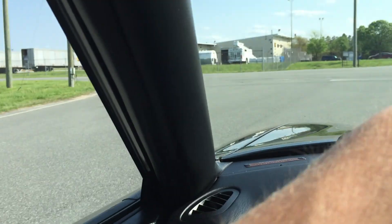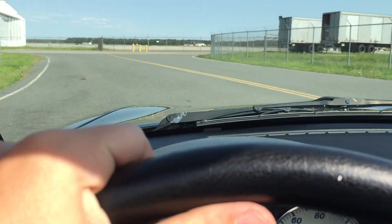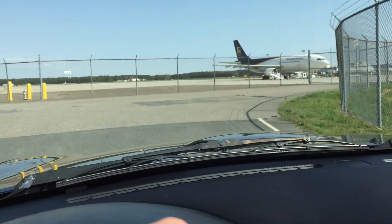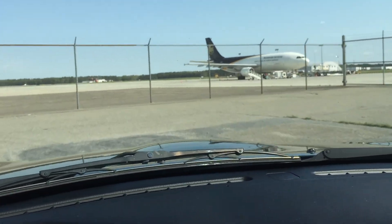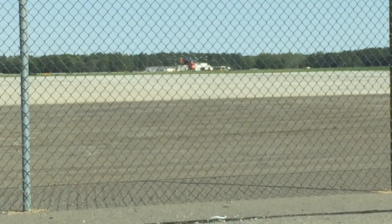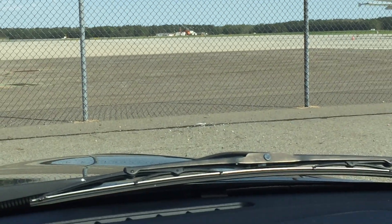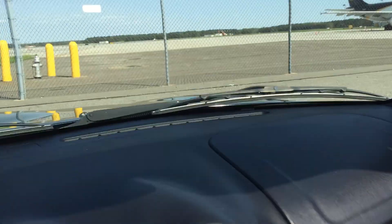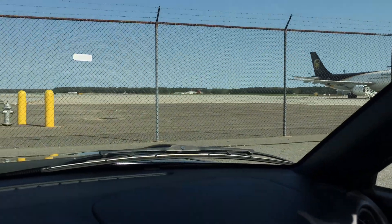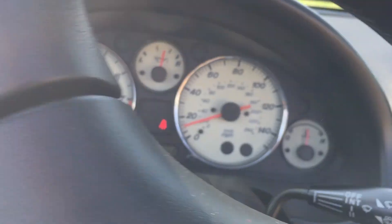UPS is loading up for the day. We are located here at Richmond International Airport. There's a cargo helicopter in the distance getting ready to take off. If you're wanting to fly in, we will be more than happy to pick you up. We also ship out about 30 to 35 cars a month all over the country.